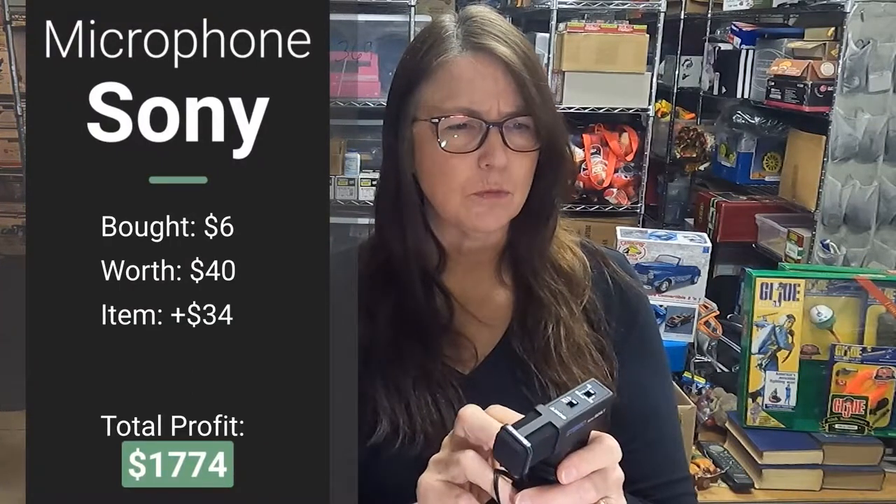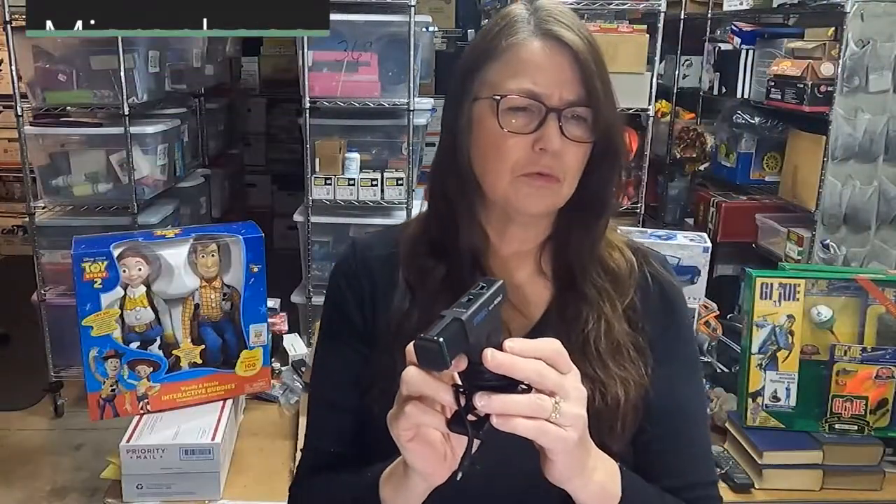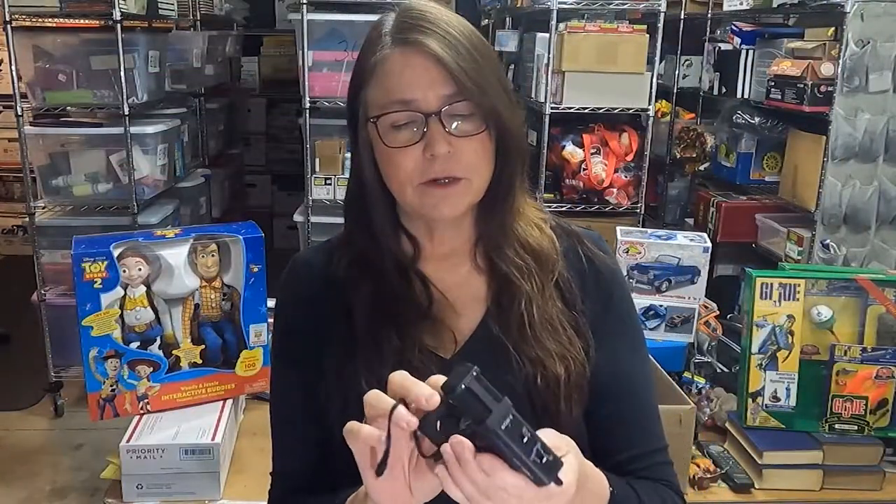I also picked up this little Sony compact antenna for $6 — not quite sure how it works, but I'll group it with a Walkman if one needs an antenna. And then this little Sony microphone — I think these were selling for about $40 to $60. It's a cute little mic.